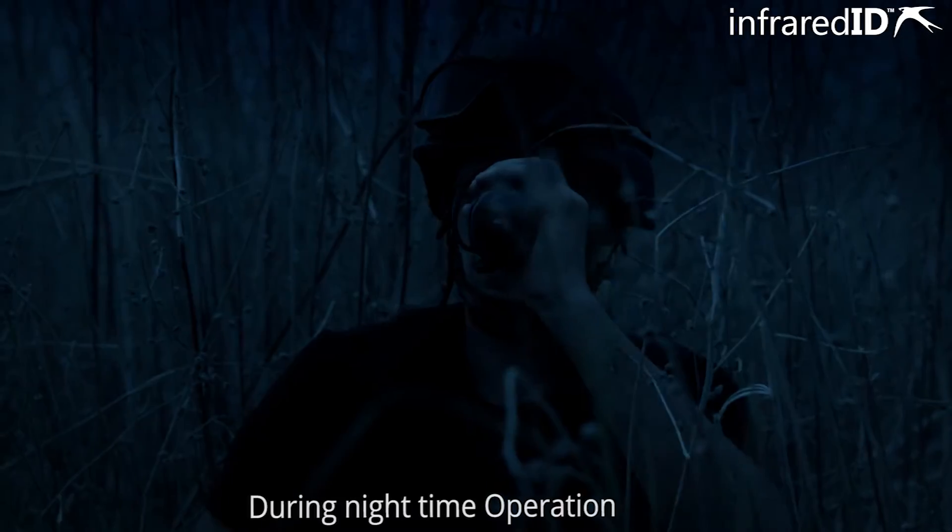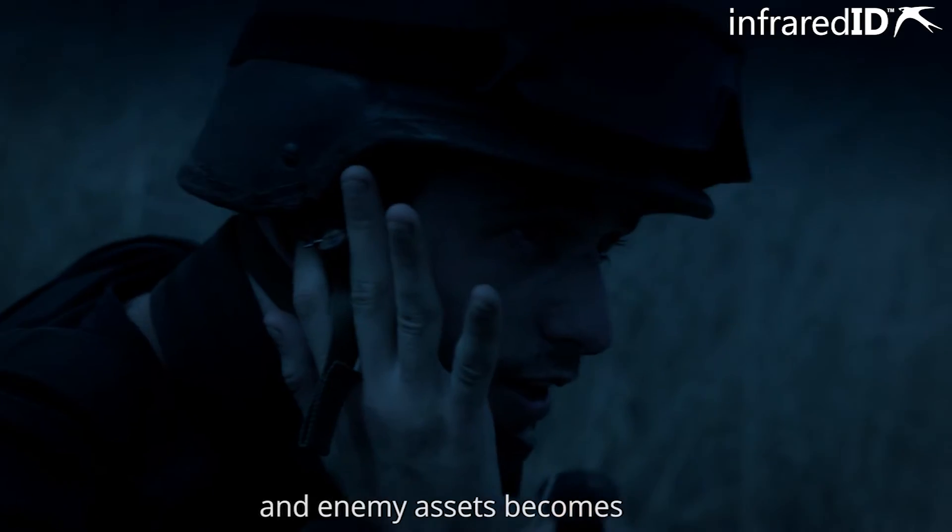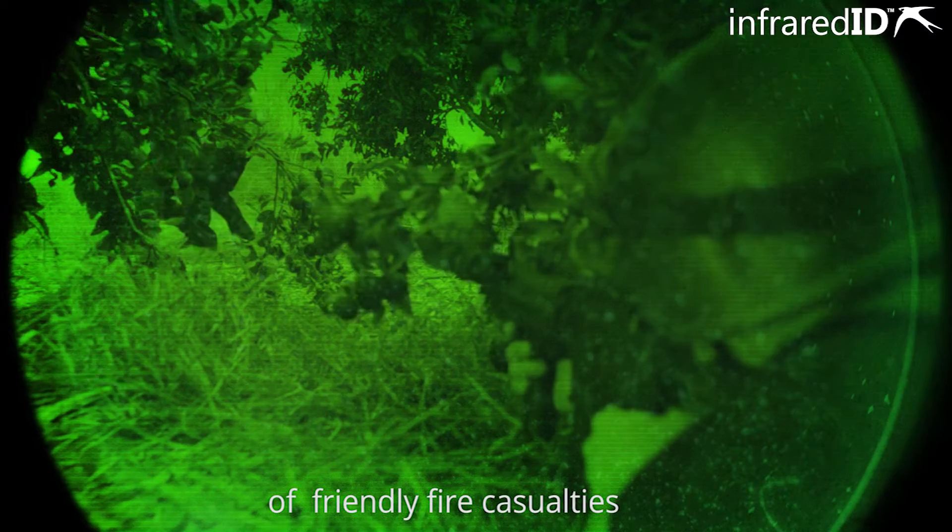Enemy target acquired, please confirm. During nighttime operations, distinguishing between friendly, neutral, and enemy assets becomes much more challenging and increases the risk of friendly fire casualties.